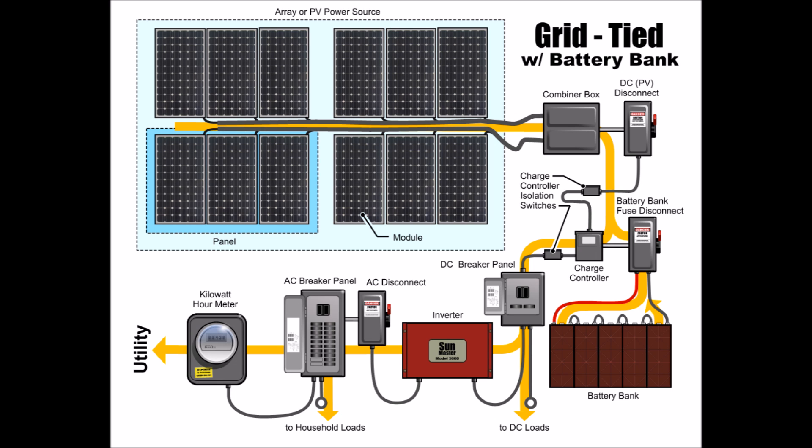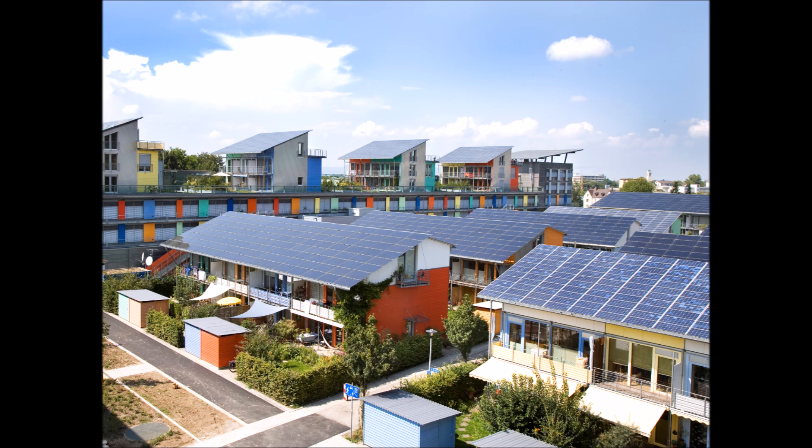The best solution — and obviously the most complicated and most expensive — would be a hybrid setup, or a grid-tied with battery bank system, as you see in the diagram. This combines a grid-tied system with an off-grid system to give you the best of both worlds. So 99% of the time when the grid is up and everything's good, it will operate just like a grid-tied system. But when the power goes down and you need it, it will have fully charged batteries ready to go and will be able to continue to power your house just like normal.